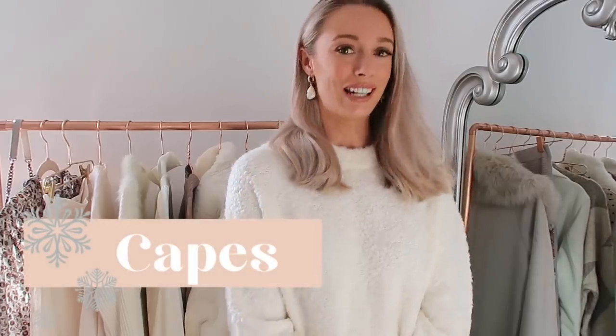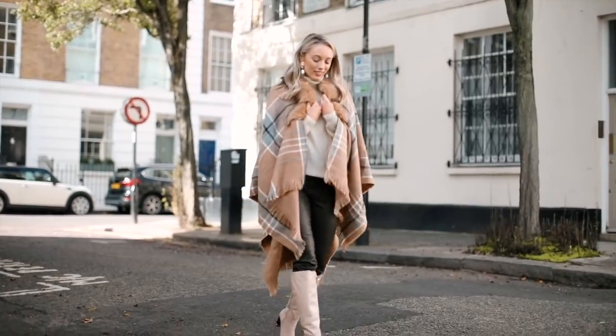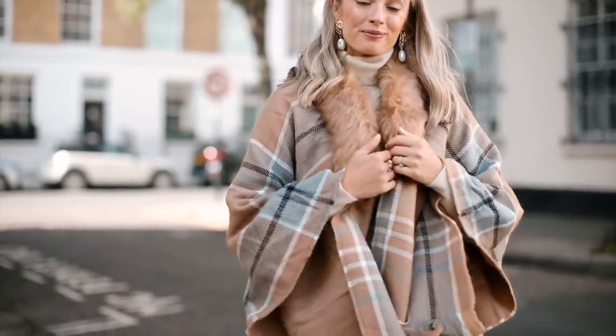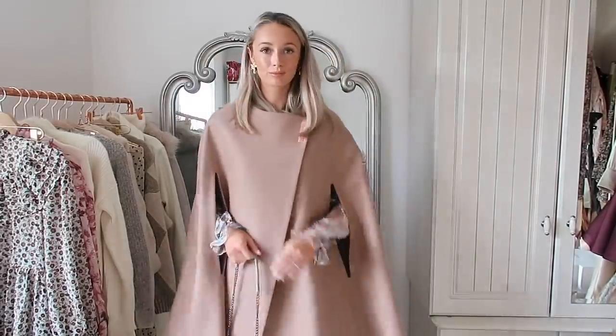The next trend we're going to be seeing for winter 2019 is capes. I feel like capes never really go out of style but they do come in surges of real popularity, which they are doing now. I've already styled a couple of capes on my Instagram, including one from River Island which is more of a casual blanket-style cape, and a really sumptuous woolen Ted Baker cape that I paired with an all-high-street look. On the catwalks, Miu Miu and Celine were rocking lots of capes.